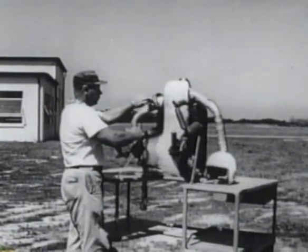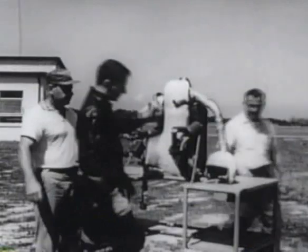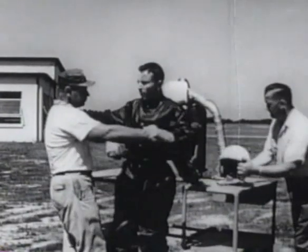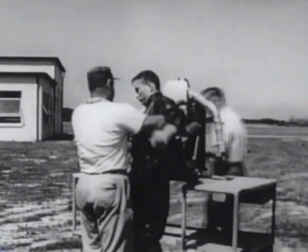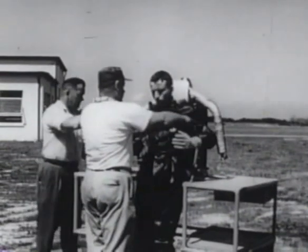In a 10-month program completed in June 1961, the Bell Aerosystems Company, under contract to U.S. Army Transportation Research Command, has demonstrated the feasibility of controlled free flight with a rocket mounted on a man's back.